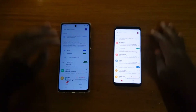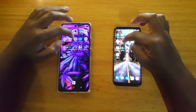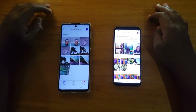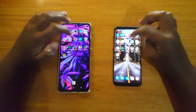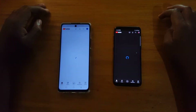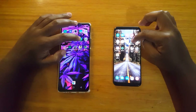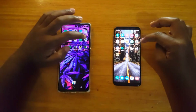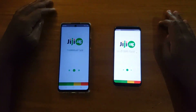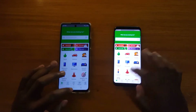Gmail — faster on Samsung. Photos — all about the same. YouTube — first, Infinix. WhatsApp — all about the same. GG — all about the same.